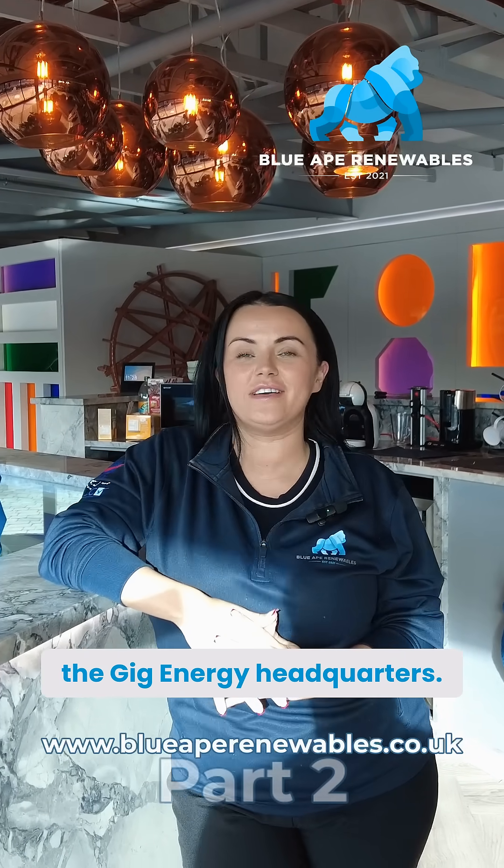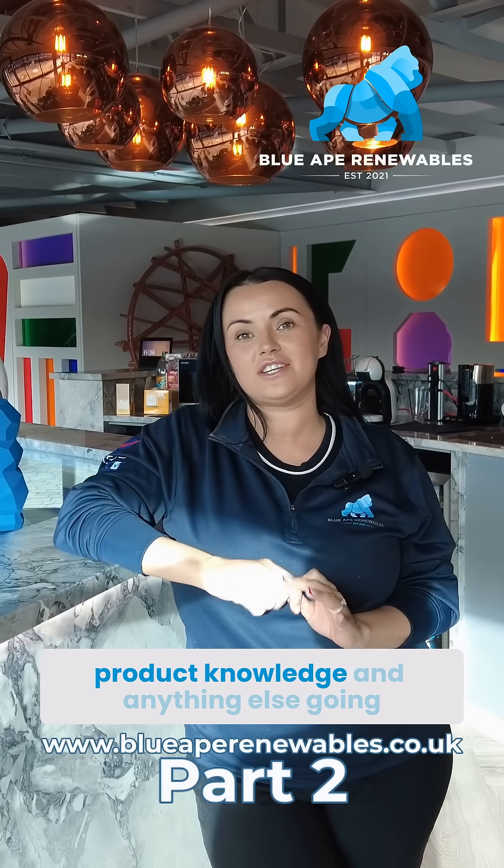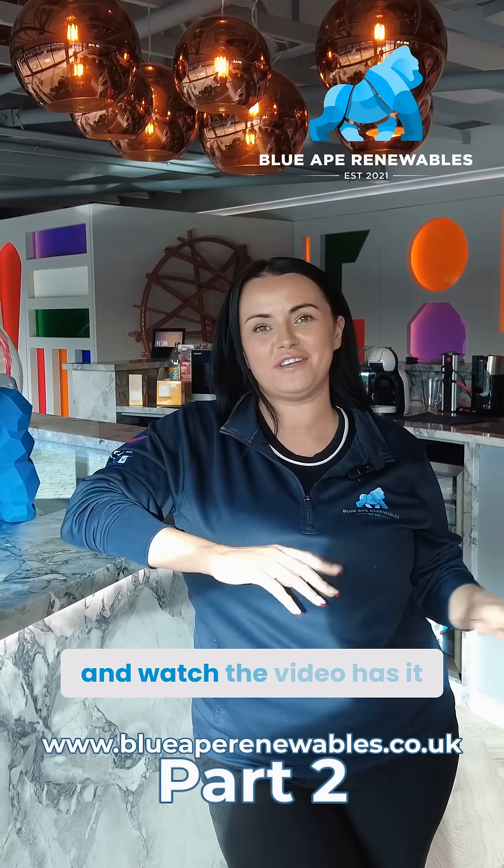Hi guys, we're joined today by Brian Beaver from the Give Energy Headquarters. He's here today to give us an update on all the latest products, product knowledge, and anything else going on at Give Energy, so make sure you stay tuned and watch the video.